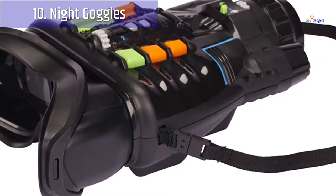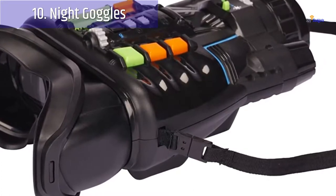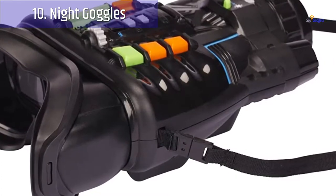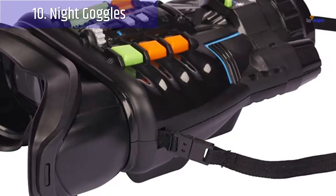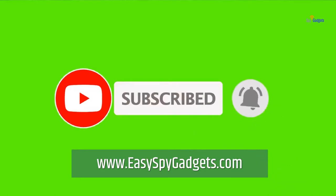It has two modes of vision: the regular surveillance range for viewing things that are nearby, and a zoom mode for looking at things up to 50 feet away in more detail. Thanks for watching — subscribe to this channel for more amazing videos or visit www.easyspygadgets.com.